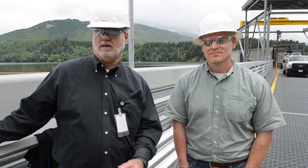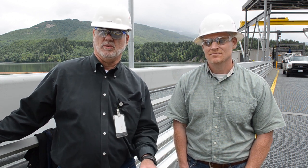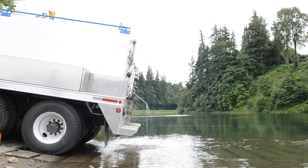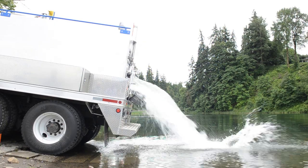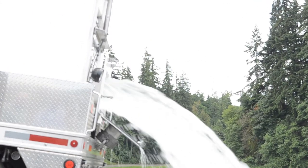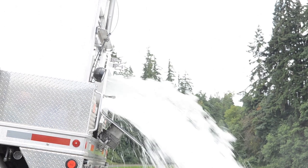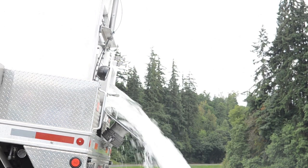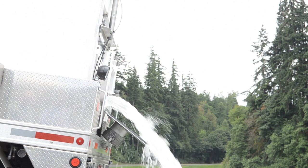Once these young fish go out, after a couple of years — sometimes as long as five years — the adults come back. The other piece of this is the Merwin fish collection for adults, which is at the lowest reservoir, the lowest dam. Fish go into a trap there, they're collected, put onto a truck, and brought up to above Swift and released. And so what we'll be doing here at Swift is collecting the offspring from those fish.